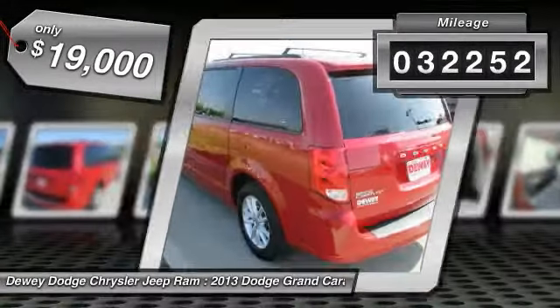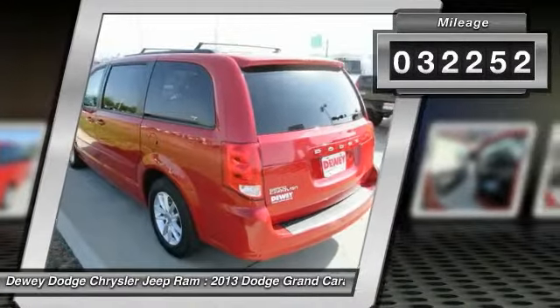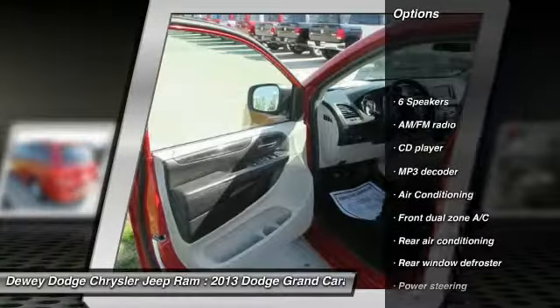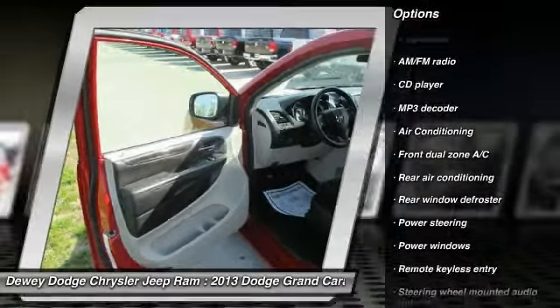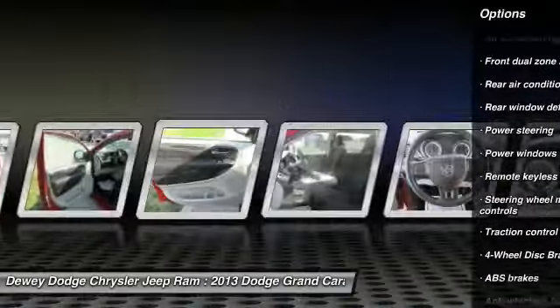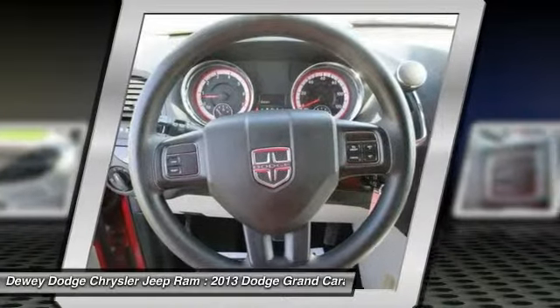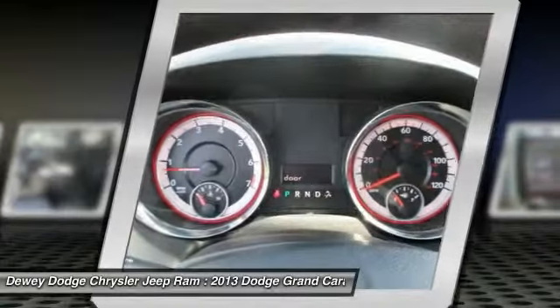This vehicle has less than 35,000 miles. Here are some of this vehicle's great options: traction control, dual airbags, air conditioning front, power steering, four-wheel disc brakes, electronic stability control, power windows, rear window defroster, CD player, and trip computer.